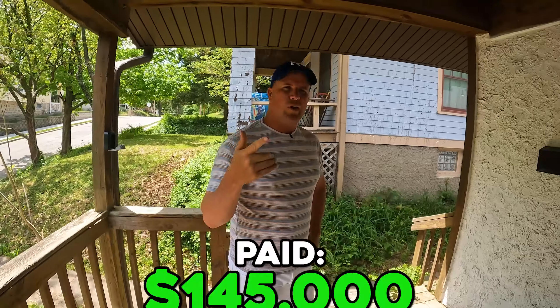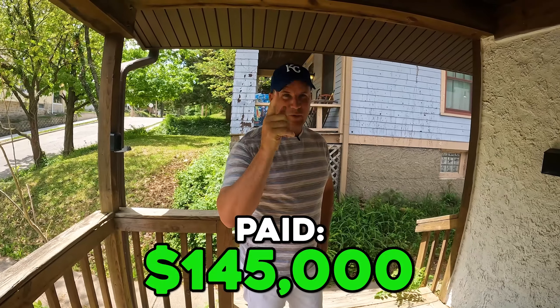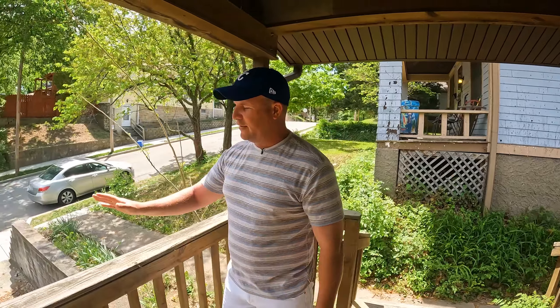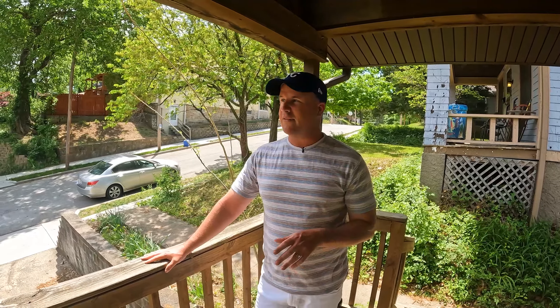I paid $145,000 for the house, so let's say $150,000 with loan costs — that's a hard money loan. So now we're in it for $150,000. Let's say it costs us $15,000; now we're at $165,000. If we go up to $20,000, we're at $170,000.